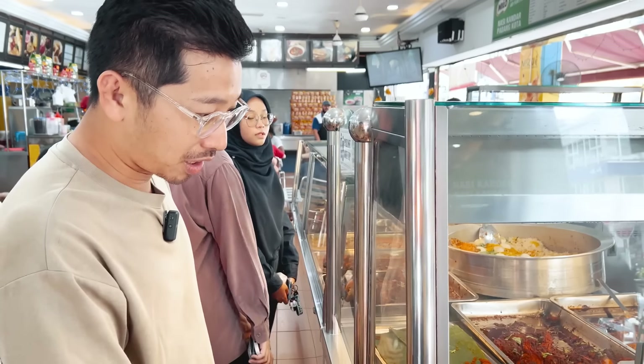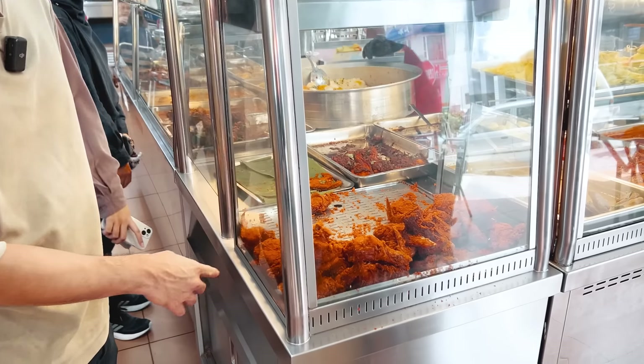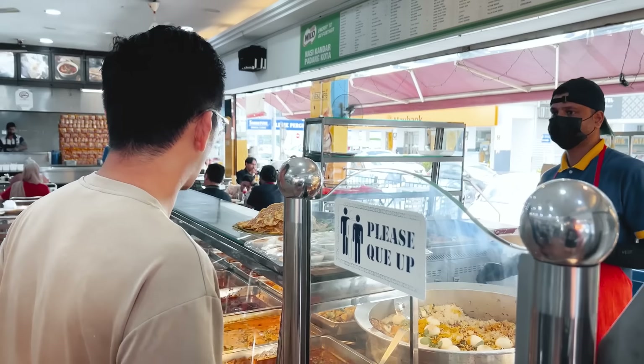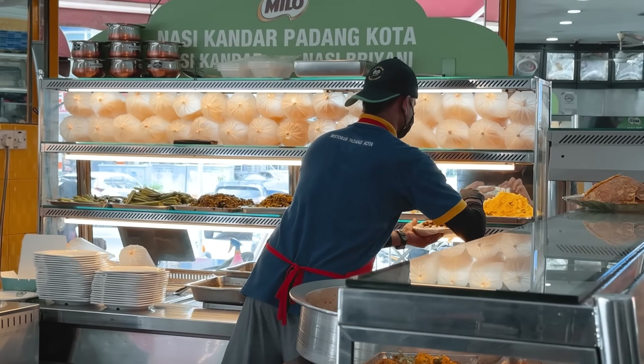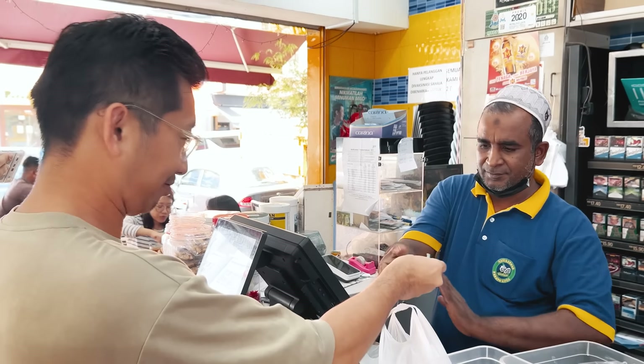Look at the food! I see nasi kandar, I see the fried chicken — those very attractive ones with a lot of rempah on the side. The chicken looks lean and dry. I'll order: ayam goreng bagi dada, sayur bagi kobis, and bagi satu telur mata with kuah campur. I think it's going to be 8 bucks. Sky, what do you think? 12 bucks?